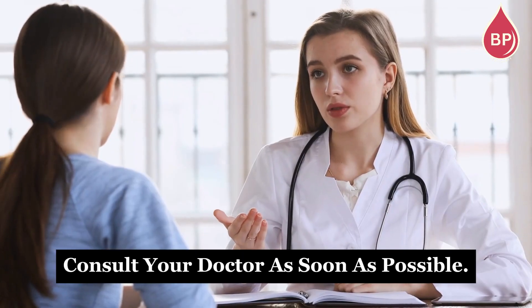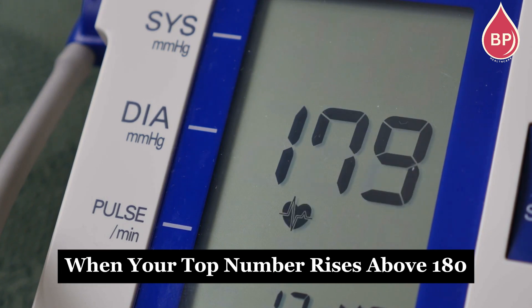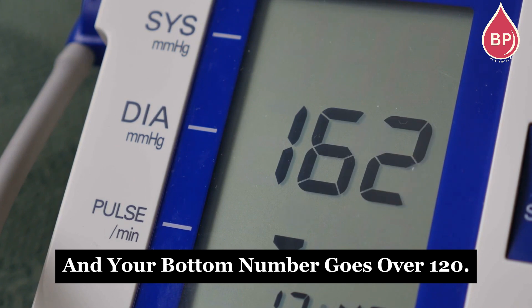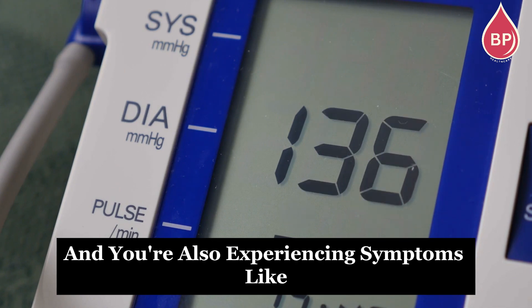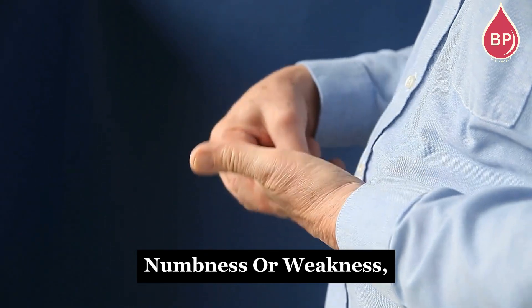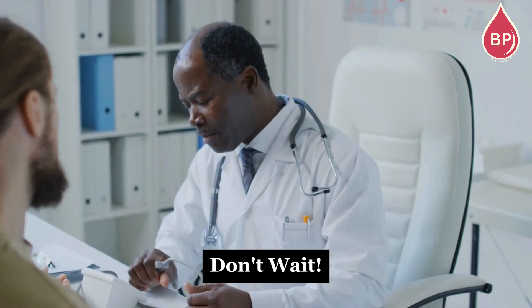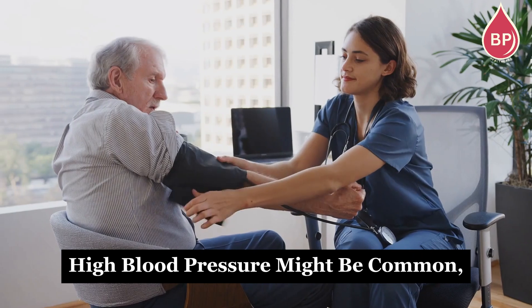Consult your doctor as soon as possible. A hypertensive crisis happens when your top number rises above 180 and your bottom number goes over 120. If your blood pressure is this high and you're also experiencing symptoms like chest pain, back pain, shortness of breath, numbness or weakness, trouble speaking, or vision changes, don't wait — reach out to your doctor immediately.